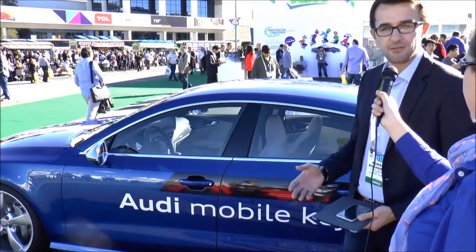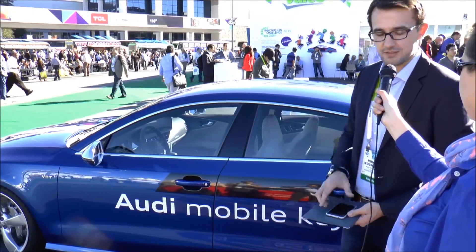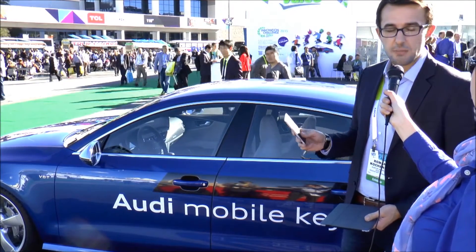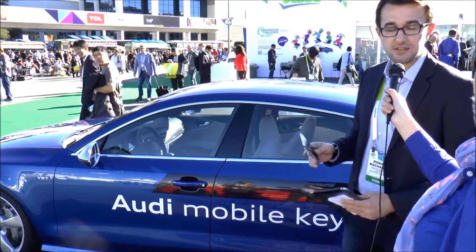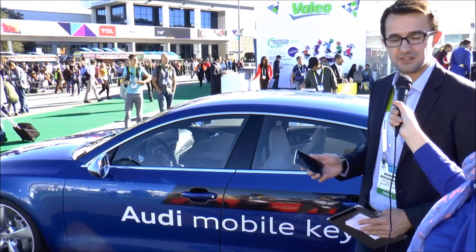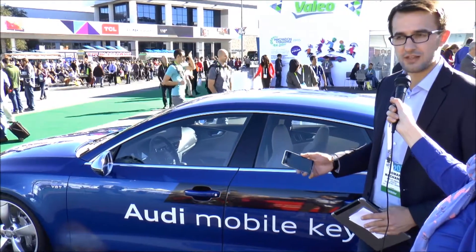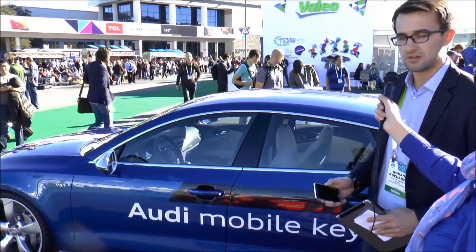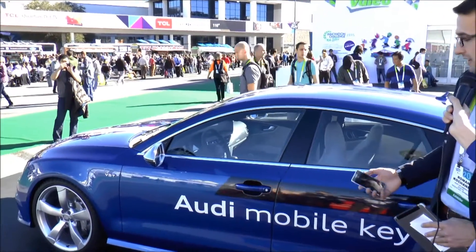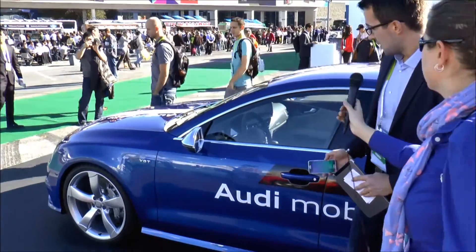Audi Mobile Key means the car key fully integrated in the mobile device. You can use your mobile device as a car key for locking and unlocking the doors, but also for starting the engine — especially without any network connectivity. We use NFC, near-field communication, in order to provide peer-to-peer communication for locking, unlocking the doors, and starting the engine. I can show it to you — you just place the device in front of the door handle.